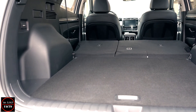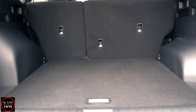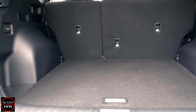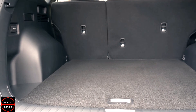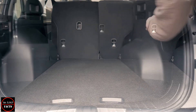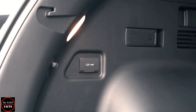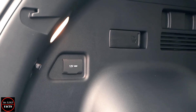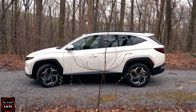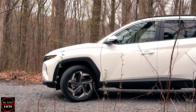If you need some extra luggage space, the back seats fold down in a very useful 40/20/40 split. Top-spec Ultimate models come with handy levers positioned just inside the tailgate opening to make them even easier to fold. The Tucson's boot is one of the biggest in the class, though boot space is a little smaller if you go for the hybrid or plug-in hybrid models. Five trim levels are available: SE Connect, Premium, N Line, N Line S, and the top-level Ultimate.